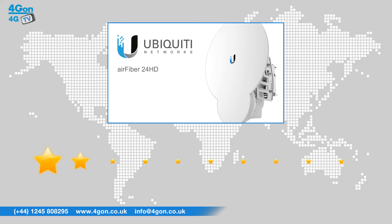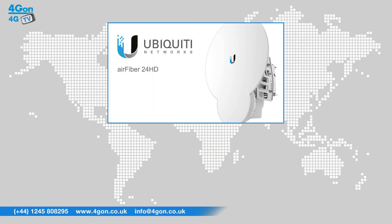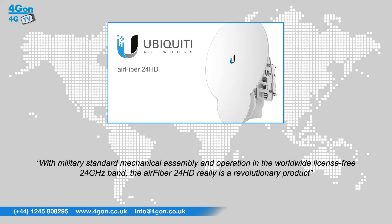After reviewing the Ubiquiti Air Fibre 24HD, we've given it a 4G on rating of 9 out of 10, ideal for outdoor point-to-point bridging and backhaul applications requiring maximum performance. The Air Fibre 24HD offers outstanding throughput and distance at a cost-effective price. With military standard mechanical assembly and operation in the worldwide licence-free 24GHz band, the Air Fibre 24HD really is a revolutionary product.